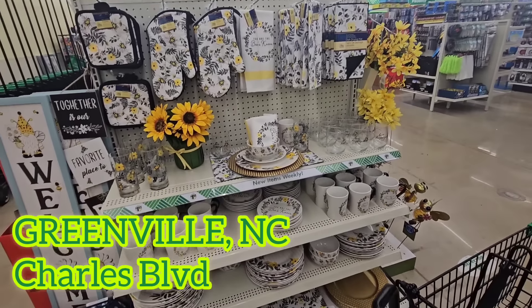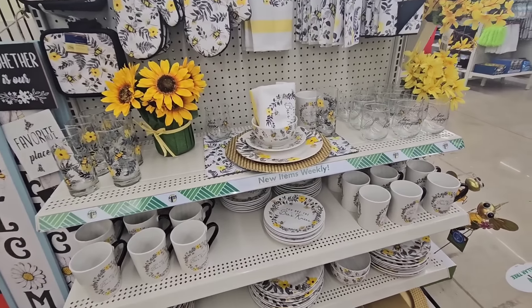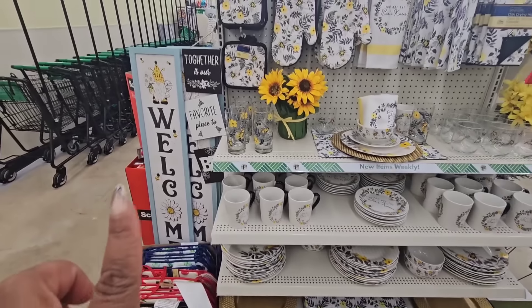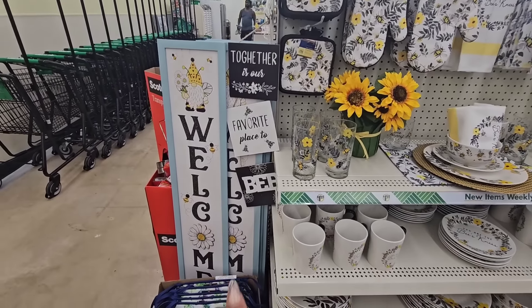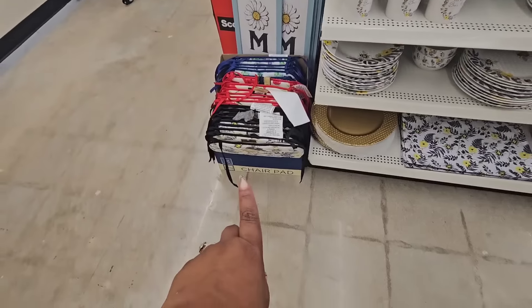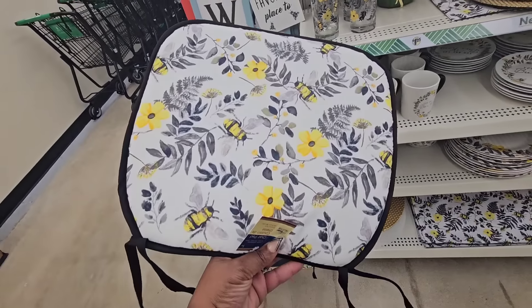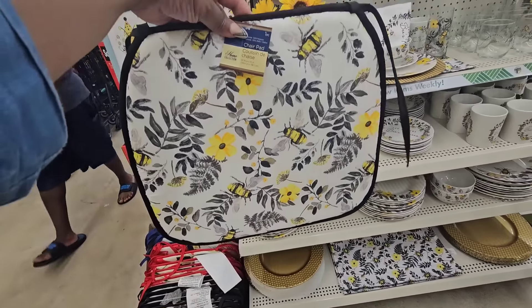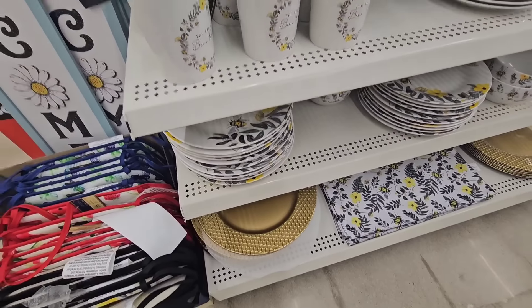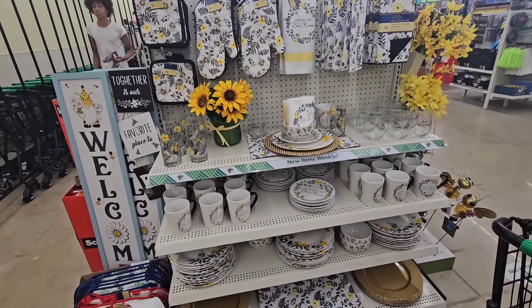Back at the Charles Boulevard location. The manager always does a display — she put multiple B items unrelated to this collection, like the porch leaner and the hanging sign. She made sure the B chair pads were front and center. I don't remember them having chair pads with last year's collection, but I'm surprised — at all the stores I go to, this is not selling out.